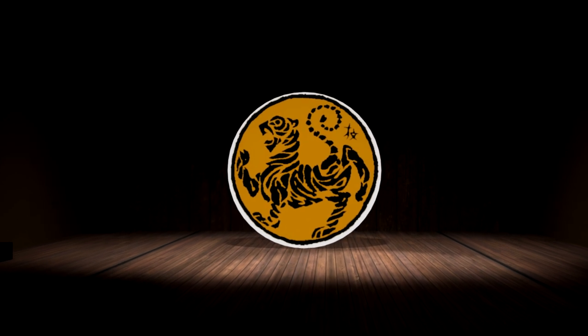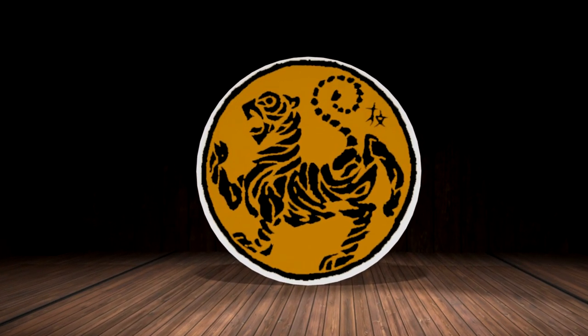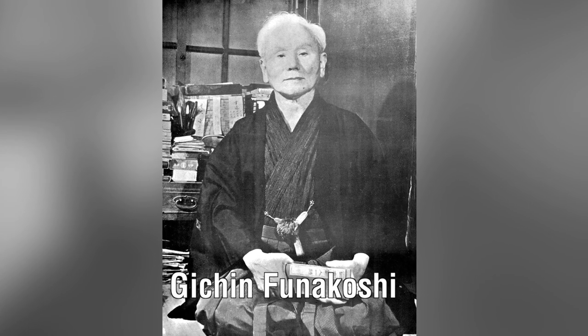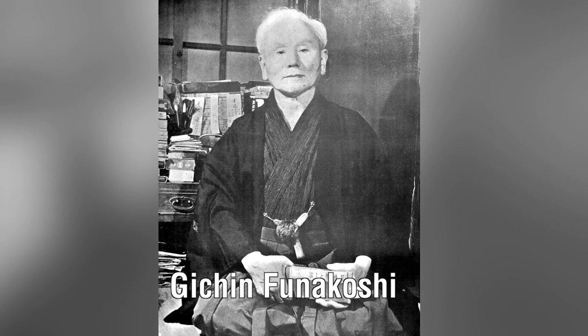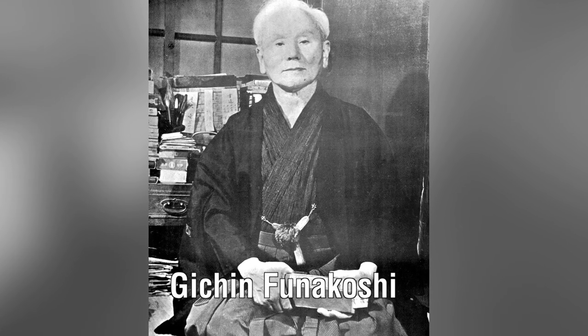So today we're going to take a quick look at the Shotokan Tiger logo. This is the official emblem of Shotokan Karate as created by founder Genshin Funakoshi. He not only founded the art of Shotokan, but he was also a major pioneer in spreading karate from Okinawa into Japan, and he's sometimes called the father of modern day karate.